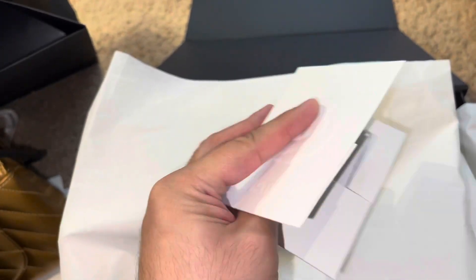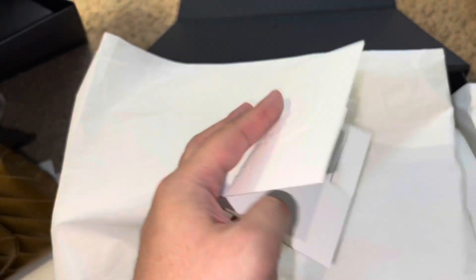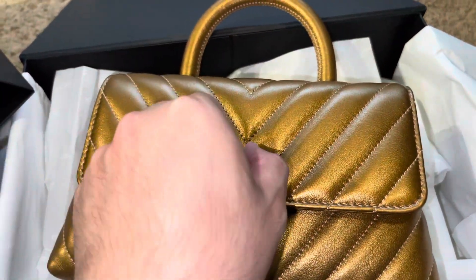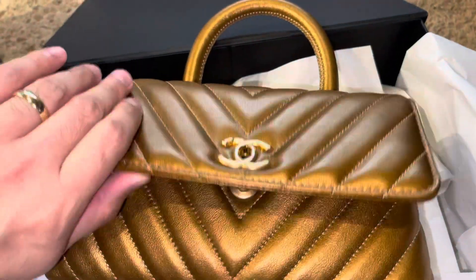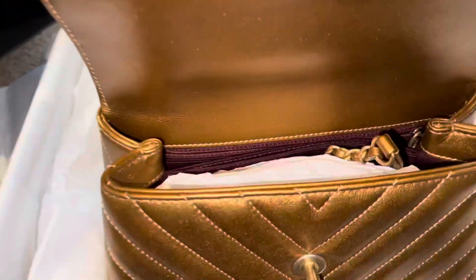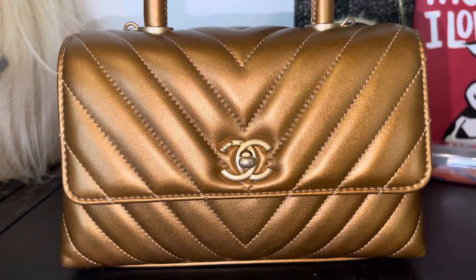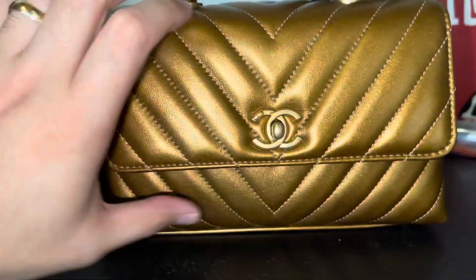It's presentable. She gave me her SA card and told me I can text her whenever I want. I'm opening the Chanel hardware.